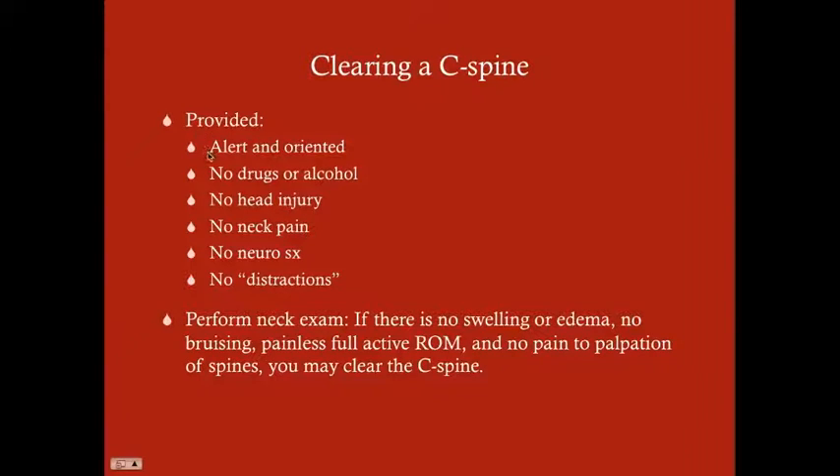To recap: step one, make sure you've got a sober and alert patient who can relate pain to you — alert and oriented, no drugs or alcohol, no distractions. Step two, no head injury, no neck pain, no neurologic symptoms. Step three, look at the neck — no swelling, no edema, no bruising. Step four, remove their C-spine collar and check for painless full active range of motion and no pain to palpation of the spines. If all of this is okay, you can clear the C-spine.